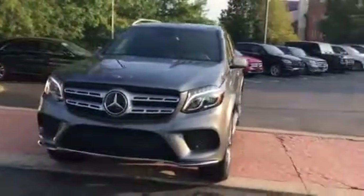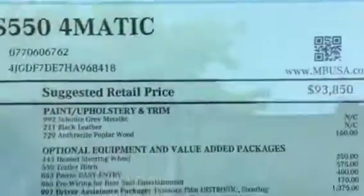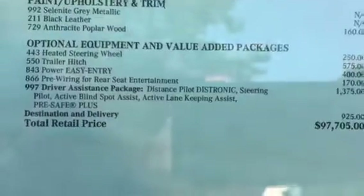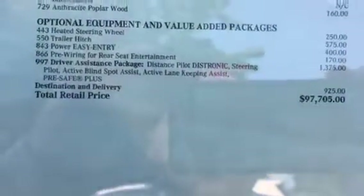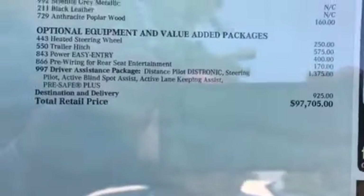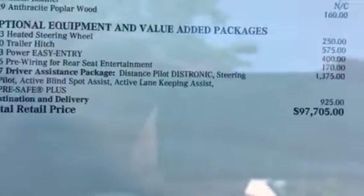I'm going to look at the window sticker for you and walk around to that side. So you have the 2017 GLS 550, Selenite Grey, black leather, anthracite wood. It does have the heated steering wheel, trailer hitch, power easy entry for the third row. It's pre-wired if you want to add any entertainment down the road in the back. And driver's assistance.